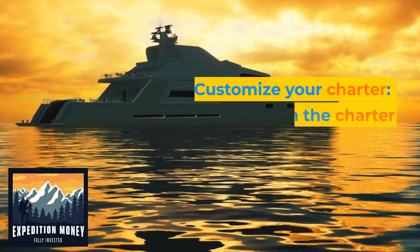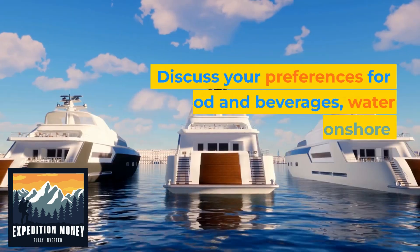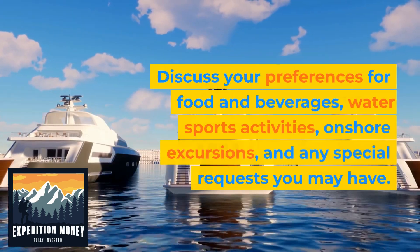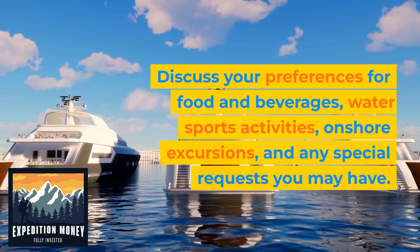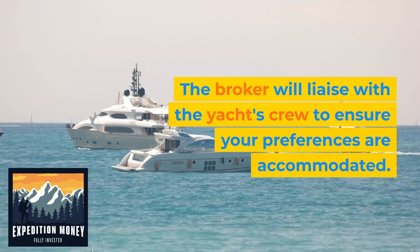6. Customize your charter. Work with the charter broker to personalize your charter experience. Discuss your preferences for food and beverages, water sports activities, onshore excursions, and any special requests you may have. The broker will liaise with the yacht's crew to ensure your preferences are accommodated.